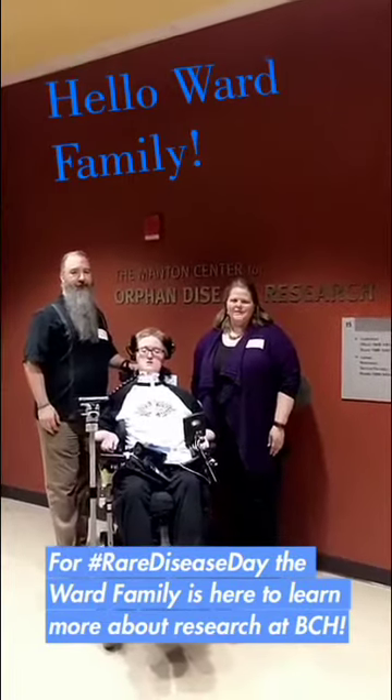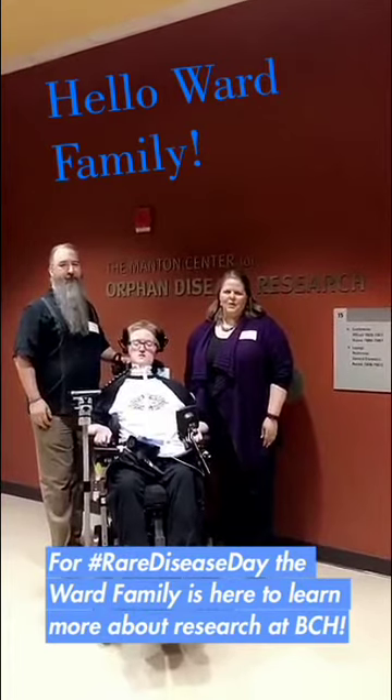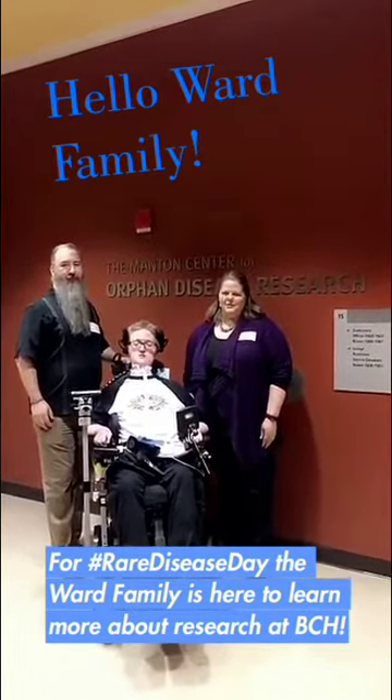Hi, we're the Ward family and we're here today at the Manton Center and Begg's Lab at Boston Children's Hospital to learn more about the research they're doing on myotubular myopathy.